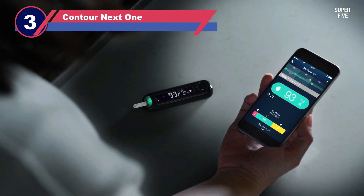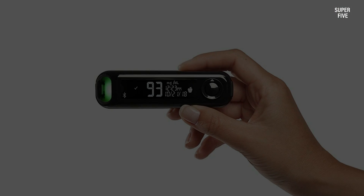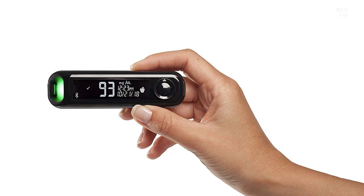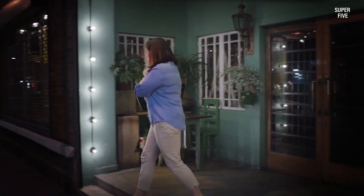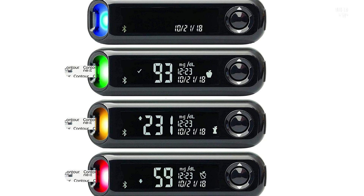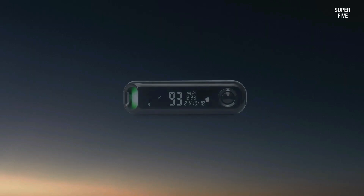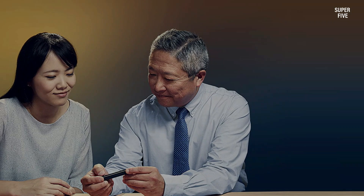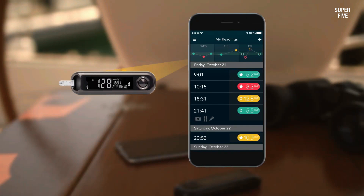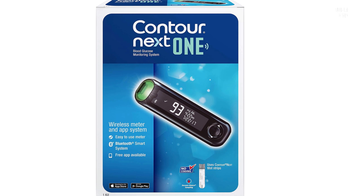Number three: Contour Next One glucose monitor. The Contour Next One is a BGM that uses test strips to provide accurate blood glucose measurements. Features include ease of use with test results within five seconds, second chance technology allowing a person to reuse the same test strip if they did not take enough blood the first time, connection to a free Contour diabetes app for tracking and sharing data, Bluetooth-enabled wireless connectivity, and a smart light target range indicator that immediately identifies if blood glucose readings are above, below, or within target range for instant feedback. Note: the Contour Next One system requires that a person use the same brand test strips for accurate results. Insurance coverage may vary according to a person's plan.